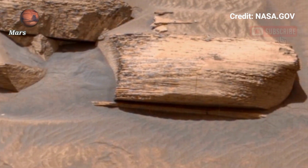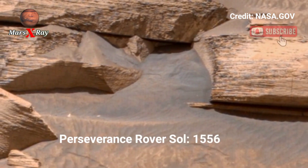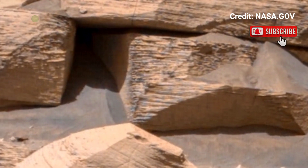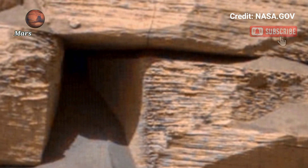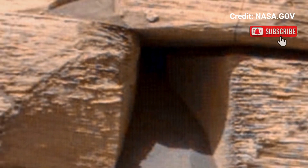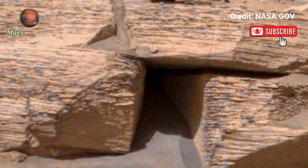Hi guys, welcome back to the YouTube channel Mars X-Ray. NASA's Mars Perseverance rover — pre-checking video footage from the Perseverance rover. The beauty of Mars captured through studying high-resolution footage.